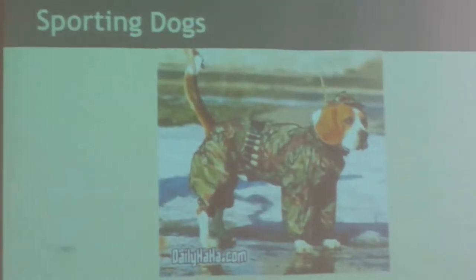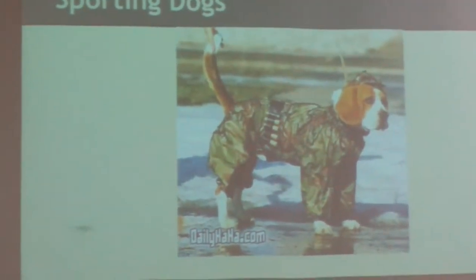Way before dogs filled the roles of herding, show, service, rescue, and military use, they were used for hunting — which is what they were originally bred for. Dogs have been used for hunting for hundreds of thousands of years and are still used for it today. Three different breeds used as modern hunting dogs are the Spaniel, Bloodhound, and Pitbull.